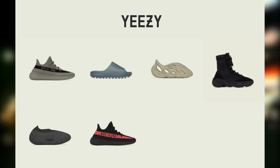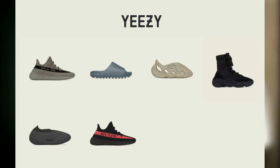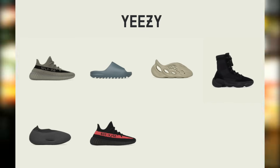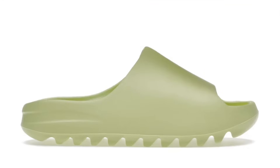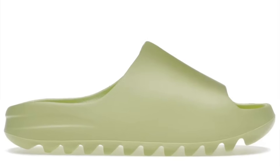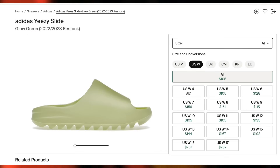Let's jump into all of week 2's Yeezys. Kicking it off with some that do have dates, at least for retailers — Confirmed may or may not align with these dates. We have the Yeezy Slide Glow dropping on August 10th for $70, HQ6447. It seems like these are retailers only, not Adidas Confirmed, at least not for next week's drops.